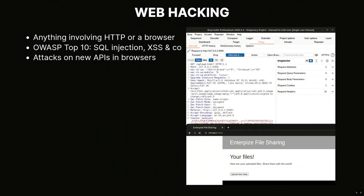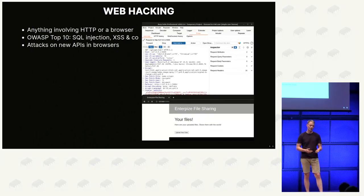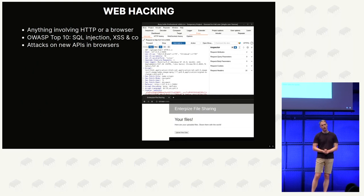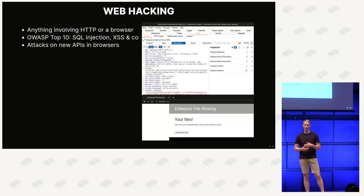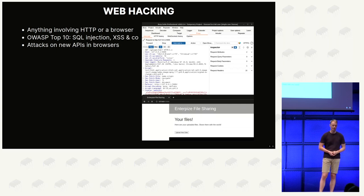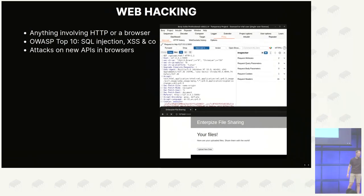And there's web hacking - anything that involves HTTP or a web browser. Here you find a lot of challenges based on the OWASP Top 10 list: classical web security issues like SQL injection, cross-site scripting, and other injections. On the more difficult side, there are challenges based on newer browser APIs - pretty much whenever Chrome ships a new API that's vaguely security related, there will be CTF challenges about it shortly after.